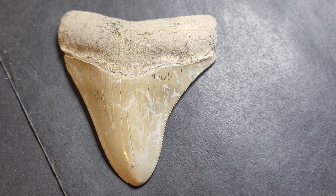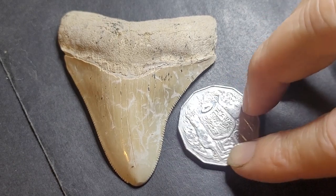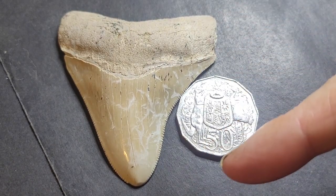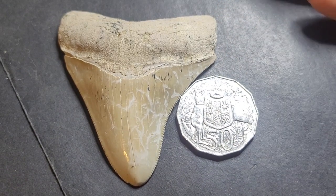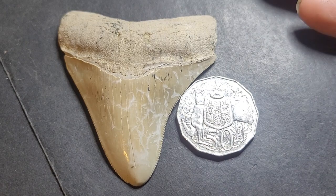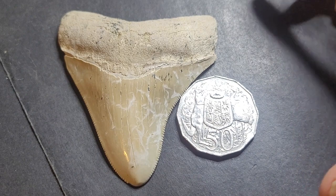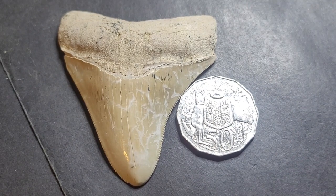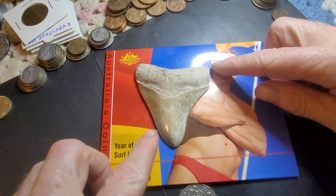We need something to compare it with — something that gives people dimensions. I like to use coins. Here's an Australian 50-cent coin, and as you can see, the shark tooth when compared with the 50-cent coin is actually quite large. But as megalodon shark teeth go, this is not really that big — you can get them pretty much the size of this uncirculated coin set.